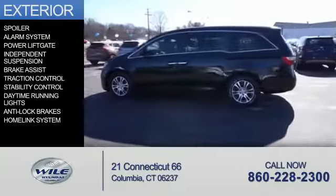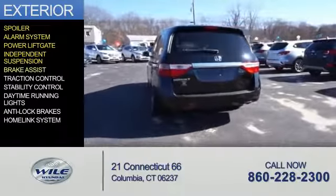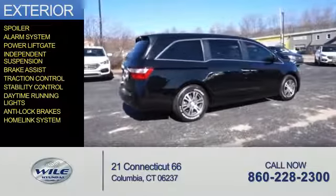The features include a spoiler, an alarm system, power lift gate, independent suspension, brake assist, traction control, stability control, daytime running lights, anti-lock brakes, and a HomeLink system.